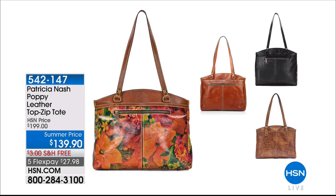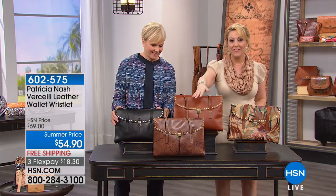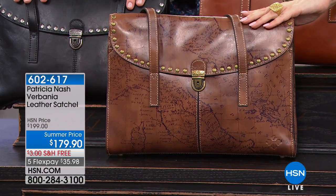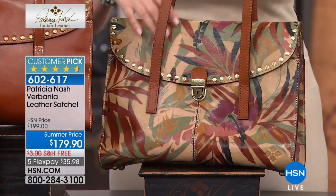We want to show you the Poppy Leather Top Zip bag. This is the one my associate producer Gabby Love and I both said, 'I want to buy that.' It's $139.90, free shipping. It has the map, black, floral, and tan colorways — $27.98 on flex pay. Then we have a new design we're calling the Verbania at $179.90. It comes in tan, black, and a new palm print. Look at that gorgeous palm leaf design. Pocket in the back for easy access. This is so vintage — and there's your signature name right on there.